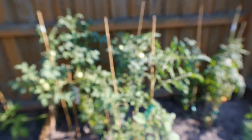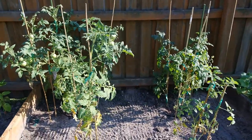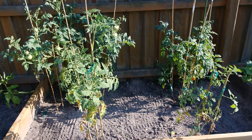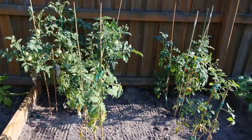Here's the tomatoes. They have gone crazy since the last update. I've been out here working on it. Super sweets are going. The bush tomatoes have gone crazy, as you can see.